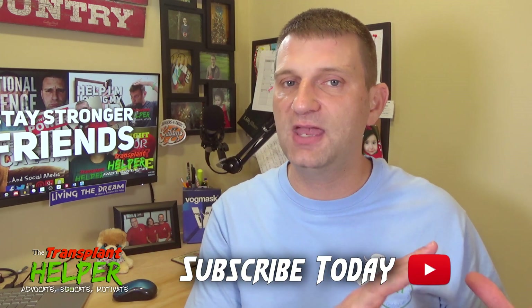I appreciate you joining me today on this program. If this helped you out in any way, give me a big thumbs up and consider subscribing right beneath here — maybe hit the bell notification to be notified whenever I put out new content, generally on Tuesdays and Thursdays, plus some bonus episodes. Comment below, let me know, encourage me, and tell me your story. What are you taking over the counter that has helped you out, and does your team approve it? We can share it with the transplant community. Thank you so much. Until next time, stay stronger, friends.